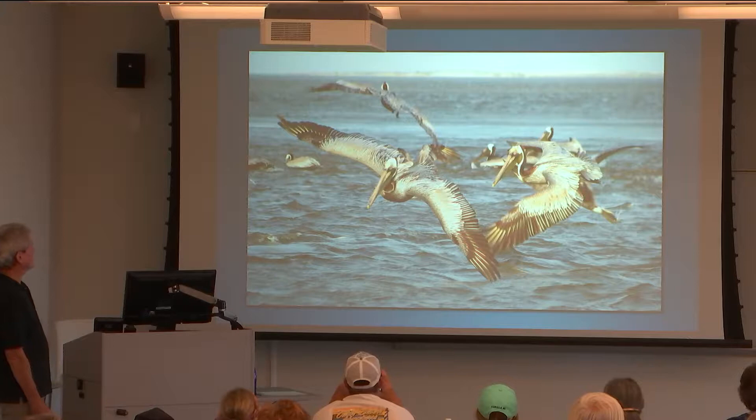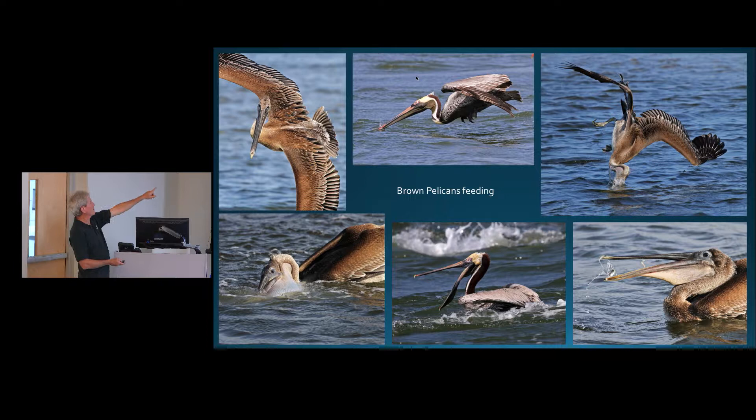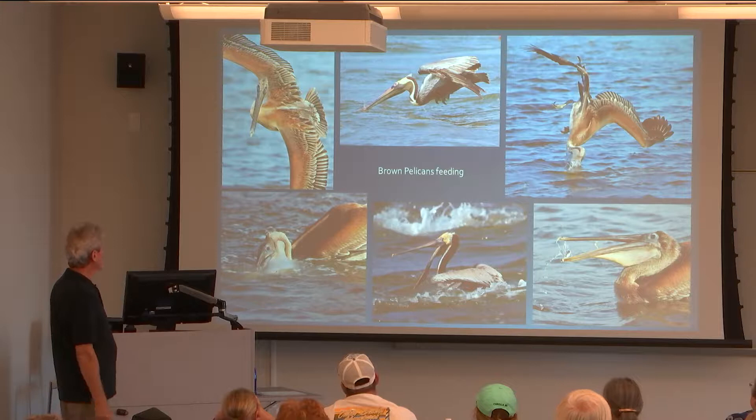Pelicans are a lot of fun to watch feeding. You can readily tell immature pelicans from adults — the adults have all the colors, the yellows and the browns, while the young birds are just brown. Notice the bottom image where the pouch is all swollen out and filled with water — they have to squeeze that water out before swallowing the fish.